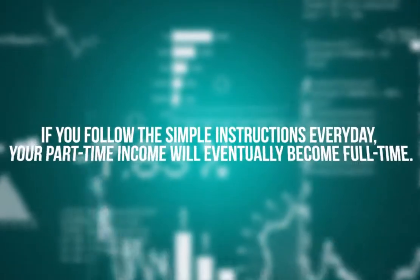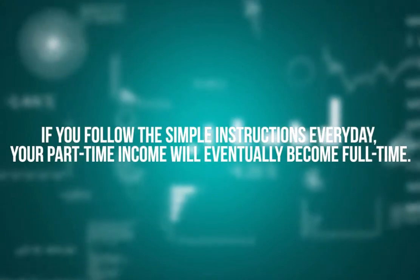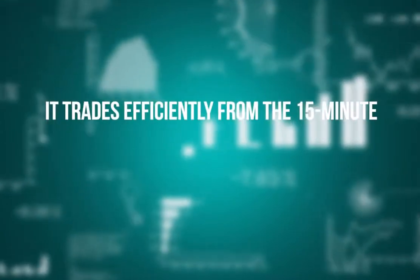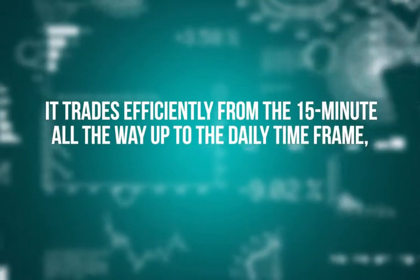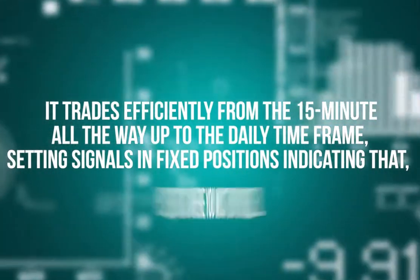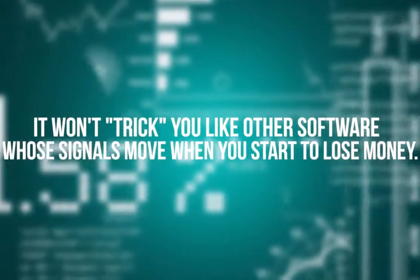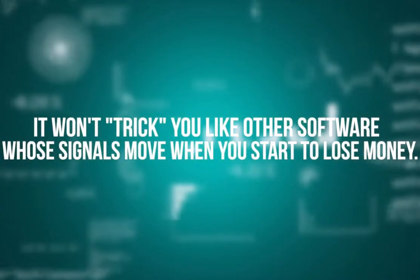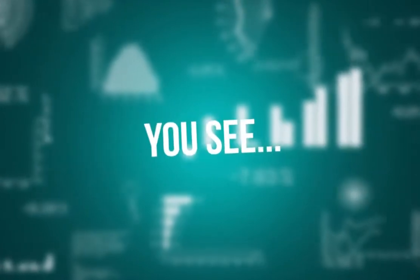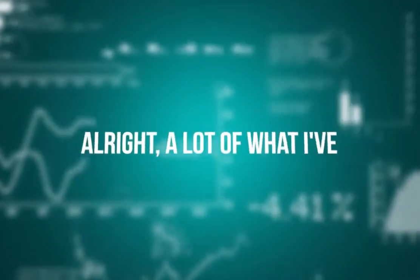It will give you a rush. You will feel sure that within a few minutes to a few hours you can make a part-time income without getting a part-time job. If you follow the simple instructions every day, your part-time income will eventually become full-time. It trades efficiently from the 15-minute all the way up to the daily time frame, setting signals in fixed positions — indicating exactly where you must buy or sell. It won't trick you like other software whose signals move when you start to lose money.